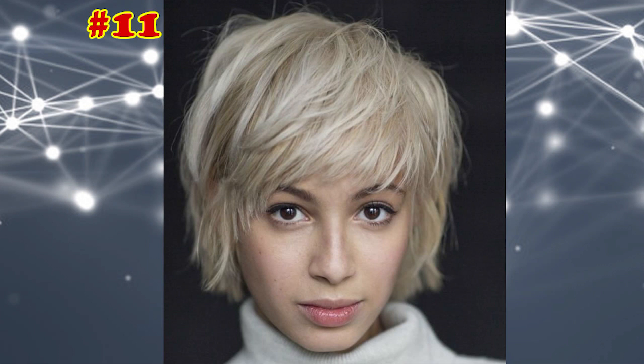Textured Bob with Bangs. If you have fine hair, remember that bangs and layers are two key things to making your mane look thicker. This do combines both of them.